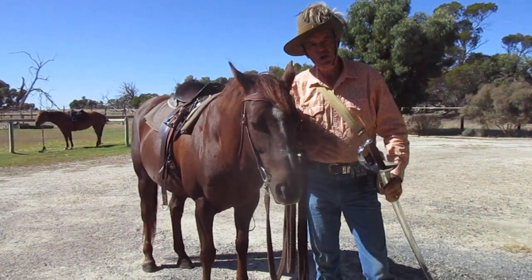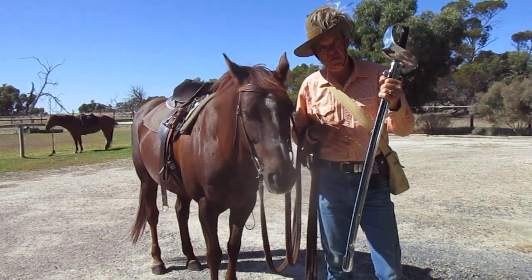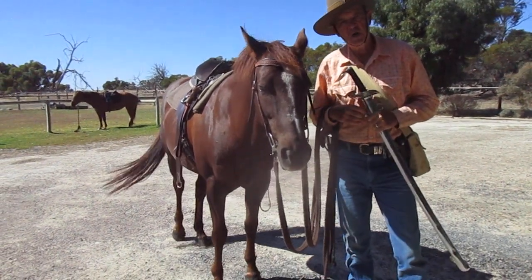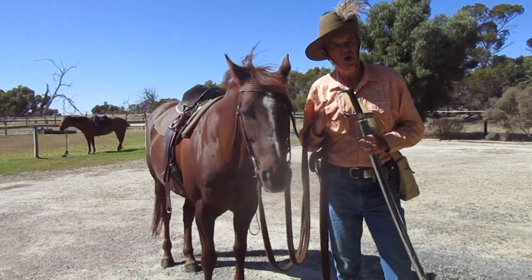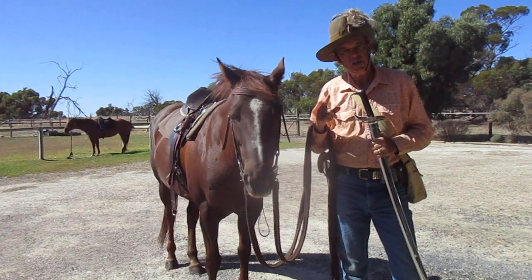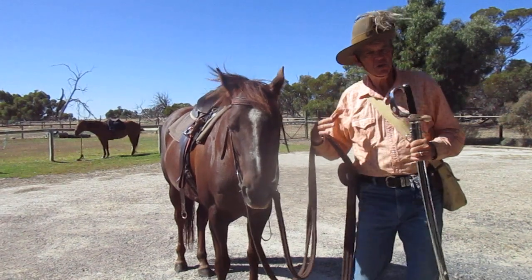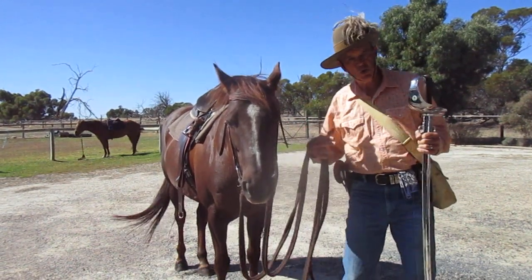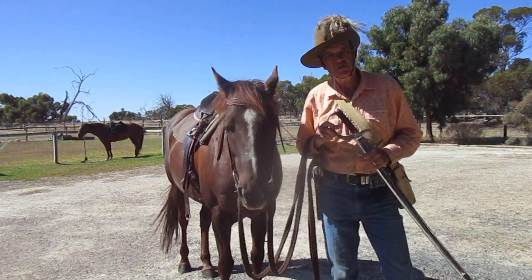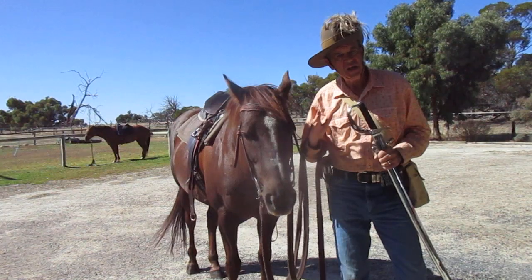G'day, it's Trooper Cody and Steve with a light horse video, and you can see I'm holding a sword. This is a result of a request by a subscriber who wanted to know about the light horse and swords. You might think to yourself: Australian light horse, mounted infantry, mounted soldiers with rifles that dismount to fight — why would they have swords?